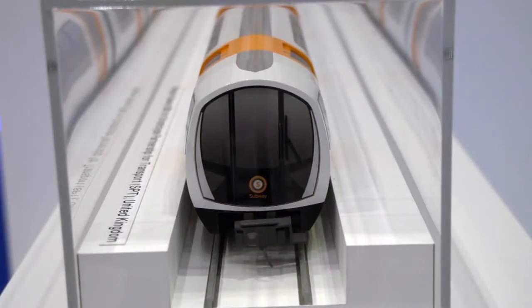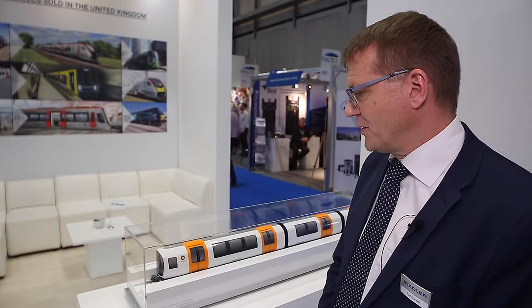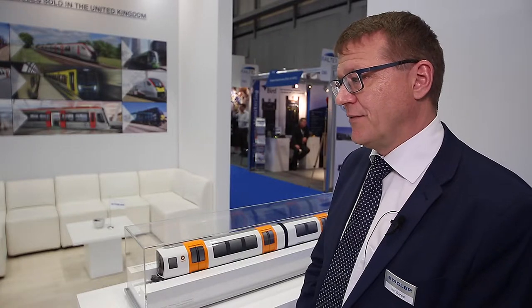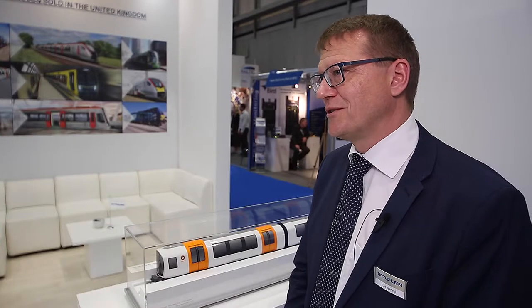Standing next to a model of the new Glasgow Subway train, Ralph explains that the first unit was delivered just a couple of weeks ago. It's a project Stadler is very proud to be part of, because it involves a very unique and rather small gauge. It's also their first project with ATO — automatic train operation — and it's going to be a changing time for the people of Glasgow to experience these new trains in the near future.